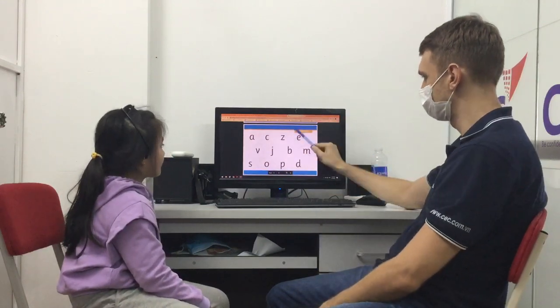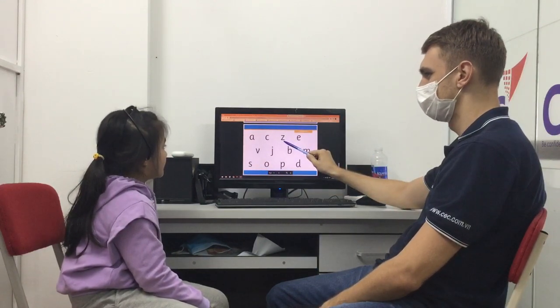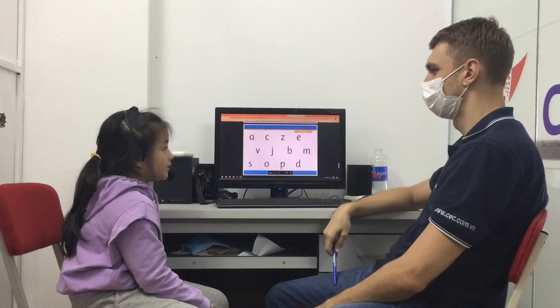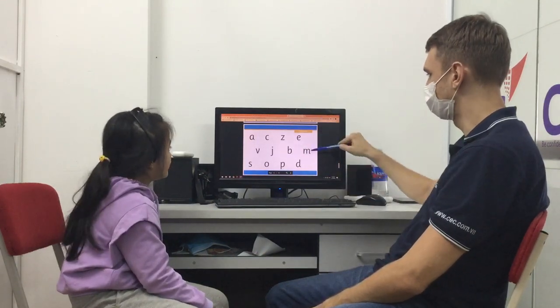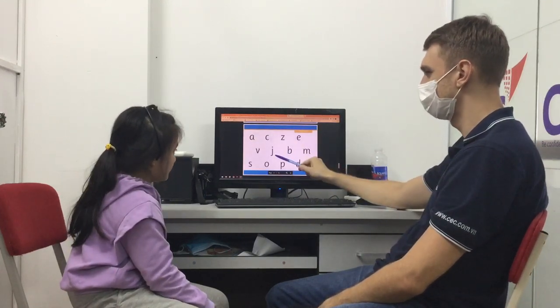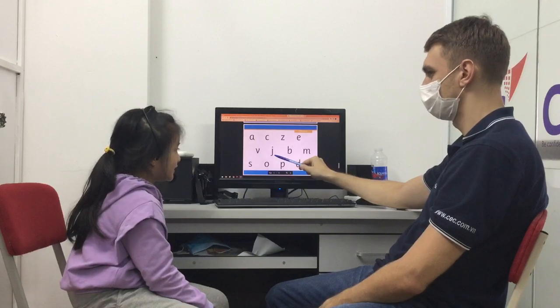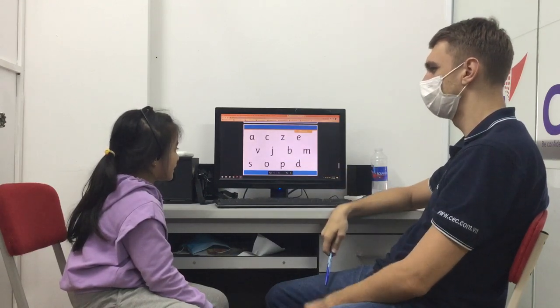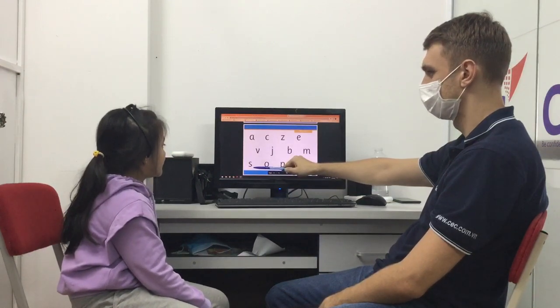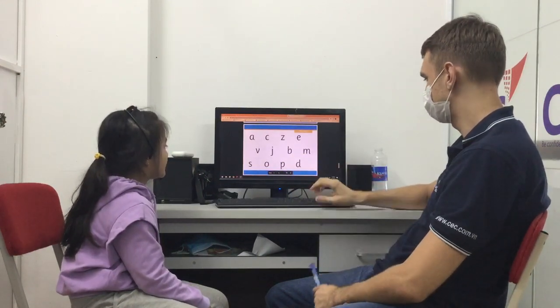Now, some phonics. What sound is this? Z. What word do you know for Z? Zikra. Yes, good. What's this? Monkey. And here? Jet. Okay. One more. Snake. Yes. Good.